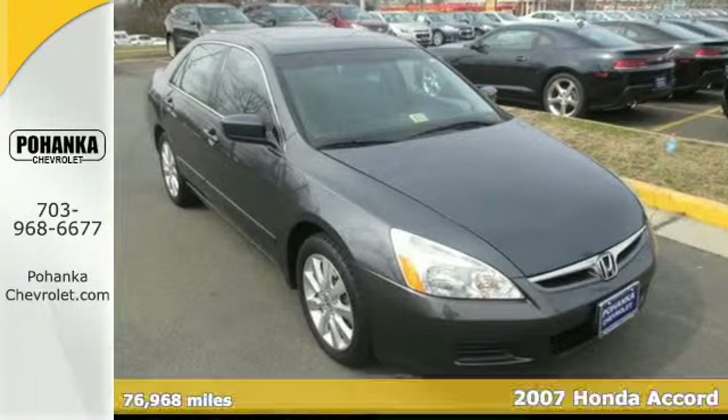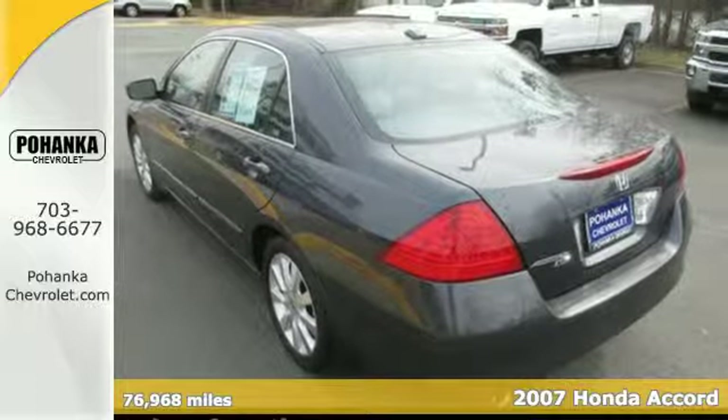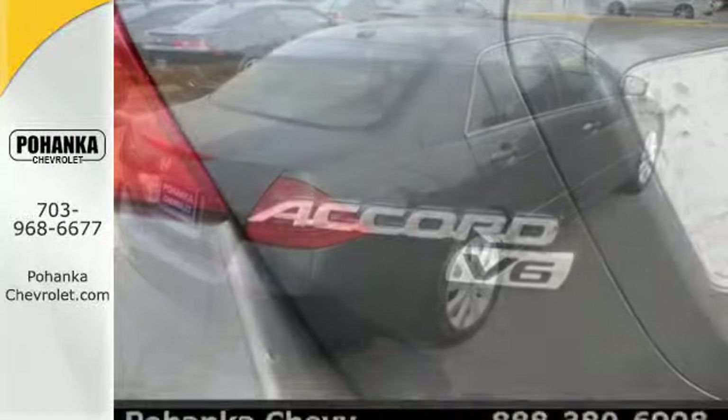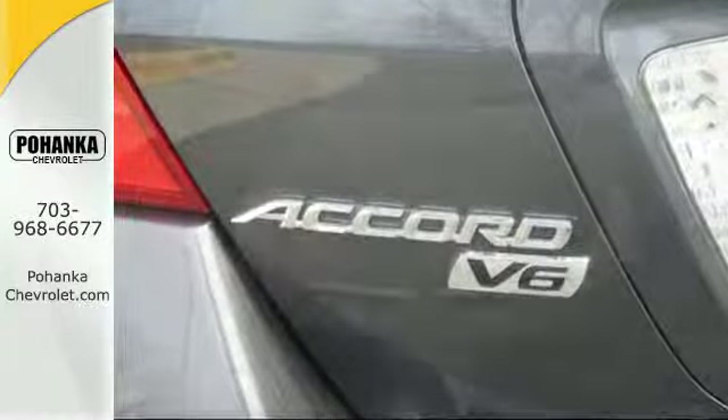Here's a 2007 Honda Accord. The new and improved 07 Accord has standard features, including one-touch power windows, variable power steering, and remote power door locks. It also comes with a tilt and telescopic steering wheel and folding second row seat.